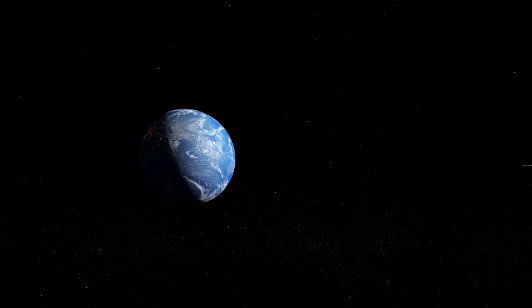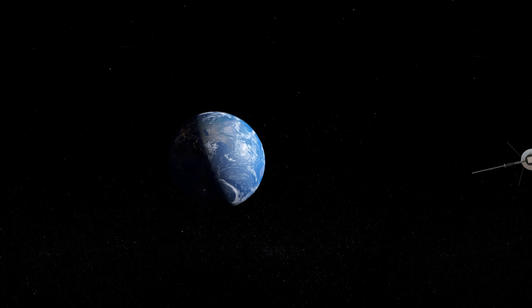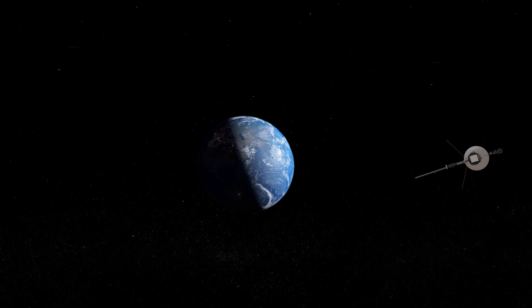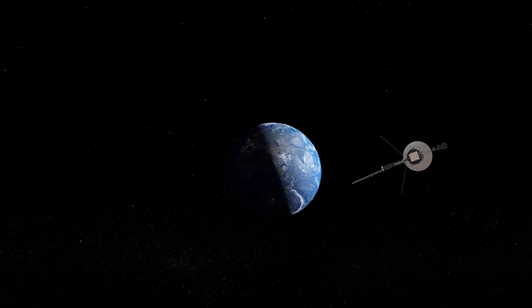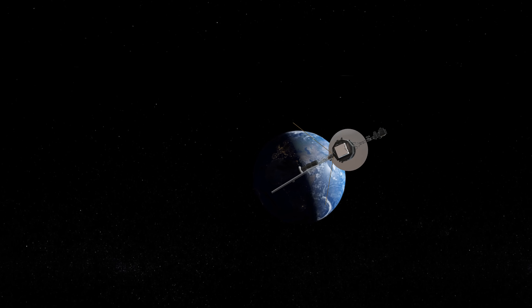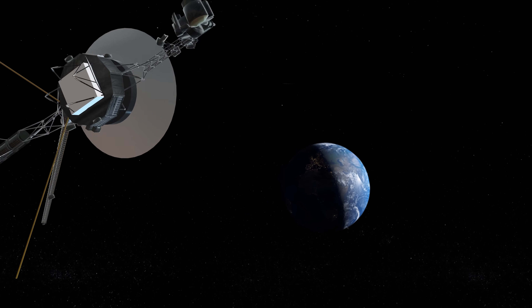In September 1977, NASA's Voyager 1 spacecraft began its long journey into the unknown when it was launched from the Kennedy Space Center, 16 days later than its twin, Voyager 2. The probe's main objective was to conduct close-up studies of the outer planets, including their large moons and mysterious ring systems.